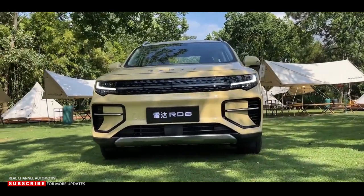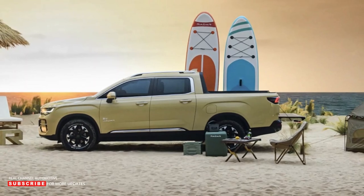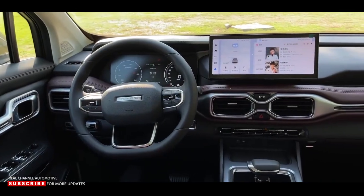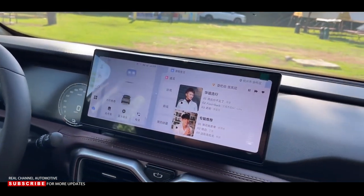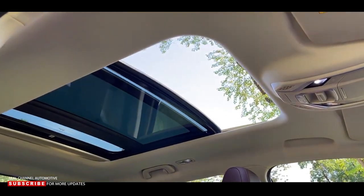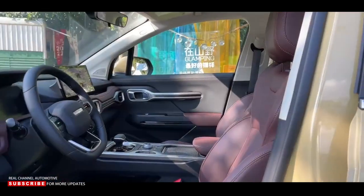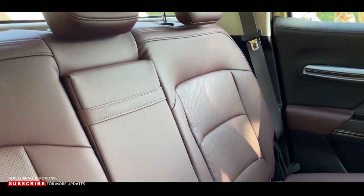In terms of SUVs, Geely claims that the Radar RD6 has the same driving characteristics as a passenger car due to its four-wheel independent suspension. Two 12.3-inch screens, a 9-inch full-color head-up display, 72-color ambient lighting, artificial intelligence voice interaction, a 55-inch panoramic sunroof, and other features are available in the cabin. There are a total of 12 intelligent driving assistance functions at Level 2+.